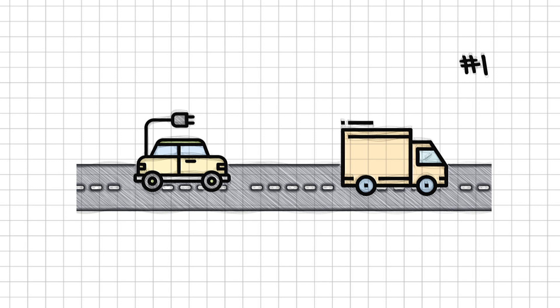Number one: you can always tuck in behind a bus or truck on the motorway. Of course, you must stay at safe and legal distances, but just enough to take advantage of any bit of assistance. That reduced air resistance can make a really big difference.